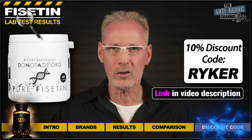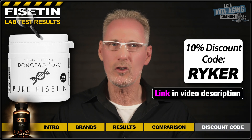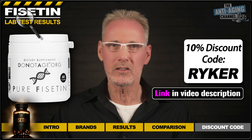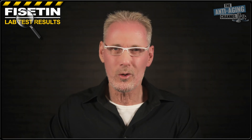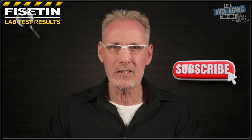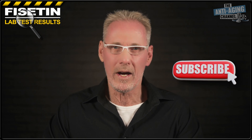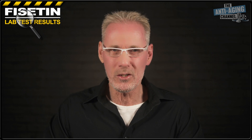As promised, here's a 10% discount code for the winning product. Do Not Age have told me that this code will work for not only Fisetin, but for any products in the range, including bundles, subscriptions, and special offers. Enjoy. Many thanks for watching and look out for lots more lab tests of popular supplements coming soon. Please let me know what your favorite brand is and why in the comments. And as always, take care, be healthy, and see you again soon.